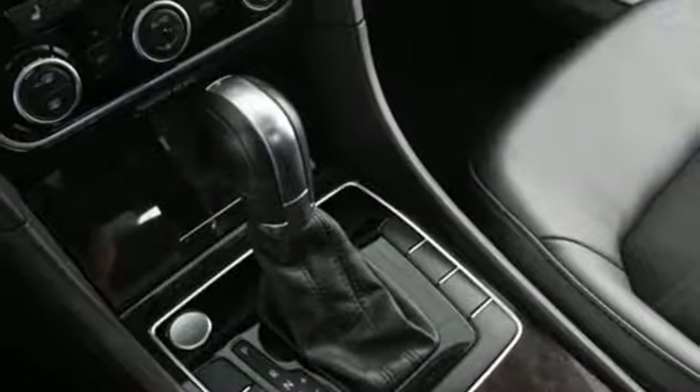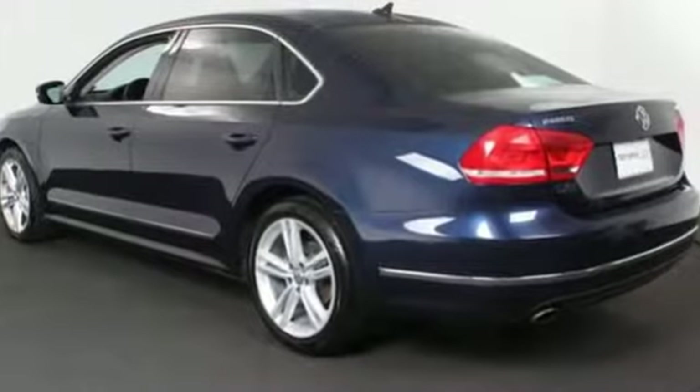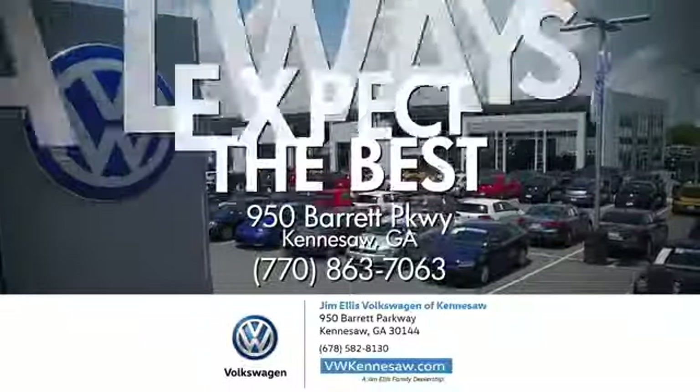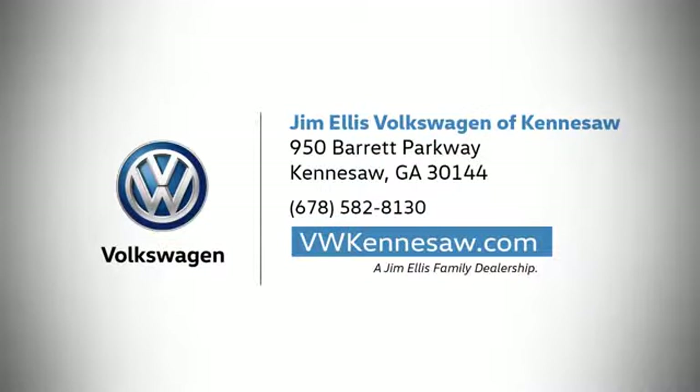Volkswagen performance you'd expect with the precision of German engineering. The time is now. See it for yourself today. Always expect the best at Jim Ellis Volkswagen Kennesaw. We're conveniently located on Barrett Parkway in Kennesaw.